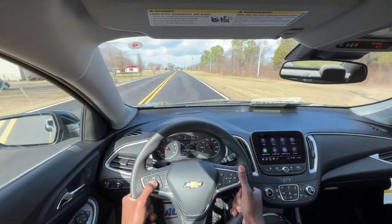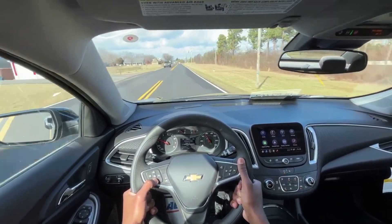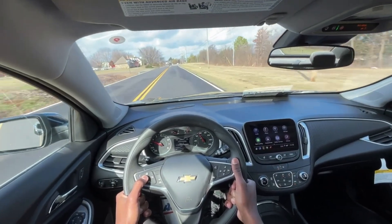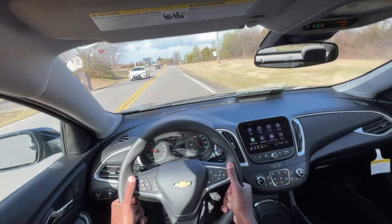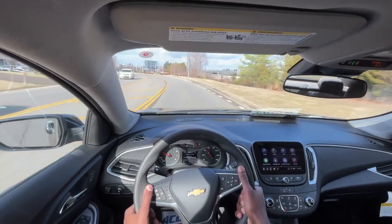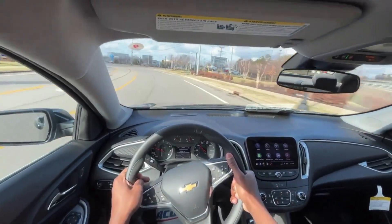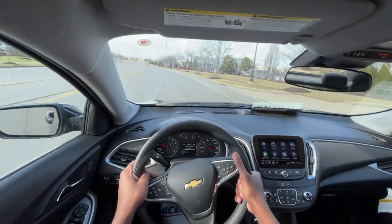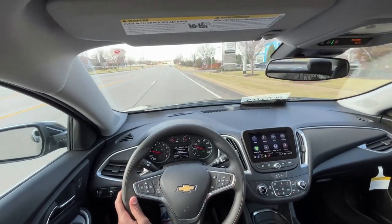Still a really good car for the money. In terms of safety tech it could have done a little better compared to the Camry and Accord, and even the Altima might have it beat a little. But this is the best riding car in my opinion. That brings me to the end of my review of the 2023 Chevrolet Malibu LT.